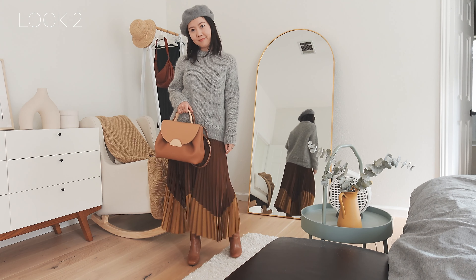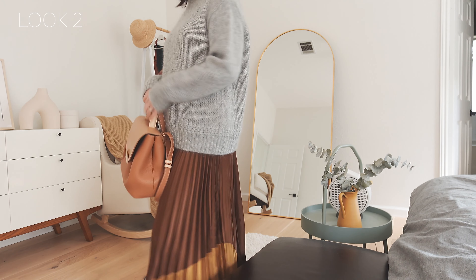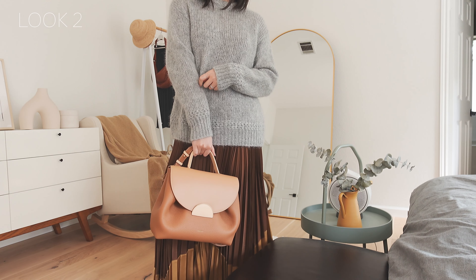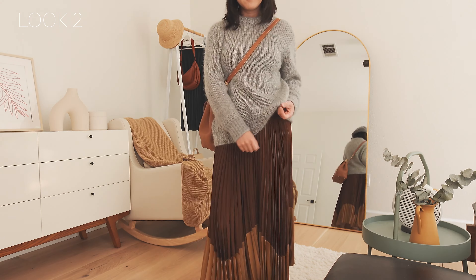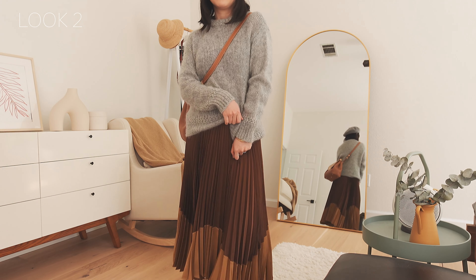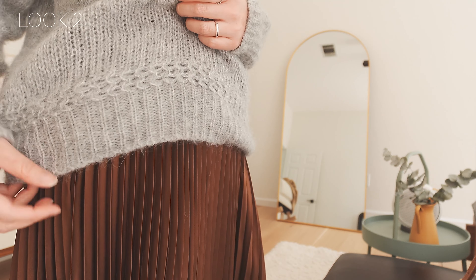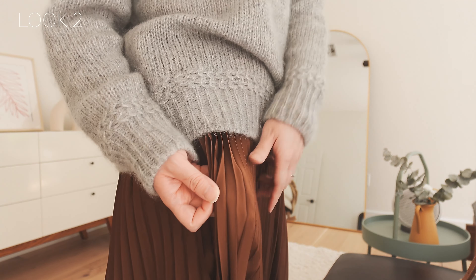To complete the outfit, I matched it with a similar gray beret and a Polène bag. This gray sweater is chunky and fluffy — it takes the outfit to a late autumn or early winter vibe. The entire look is very cozy for a sunny winter afternoon. I was really impressed by the glow reflected from the pleated skirt; I hope you can see it from the camera too.